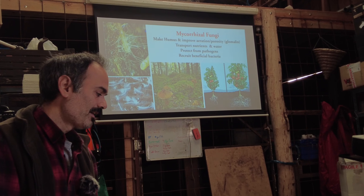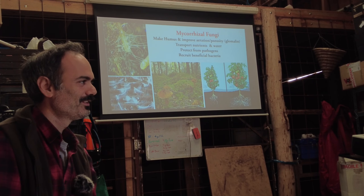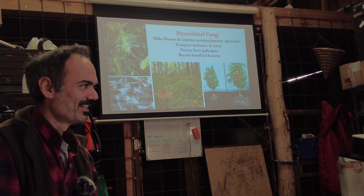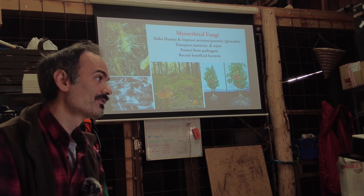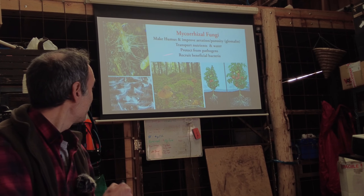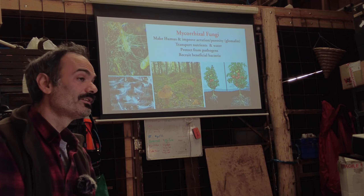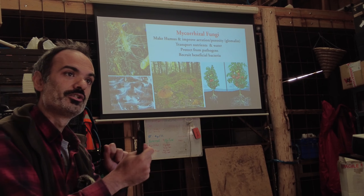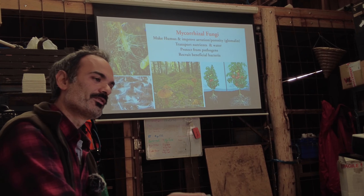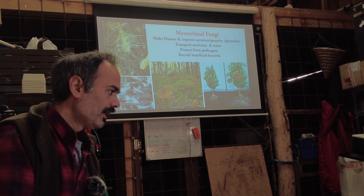Have you heard of mycorrhizal fungi? In truly wild ecosystems they are always present. What they do is associate with a plant at the root stage — actually when the plant is sending its first root out of the seed. They form a network around the root, go into the plant, and build a relationship, exchanging sugars. The plant shares sugars with life in the soil; in return, the fungus — which can't get sugar from the air the way plants can — provides a great deal in exchange.